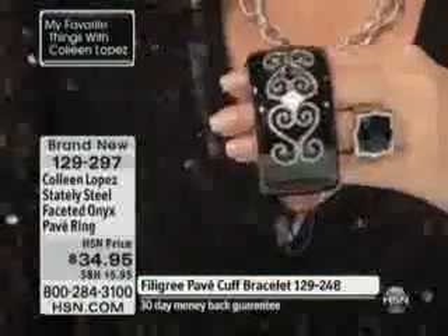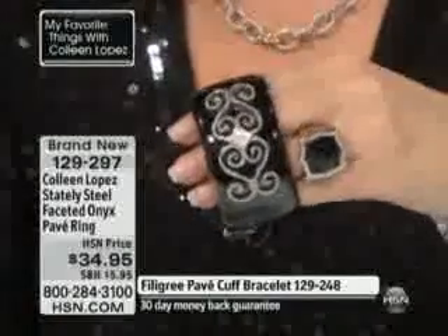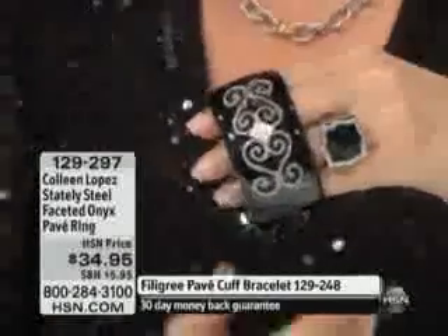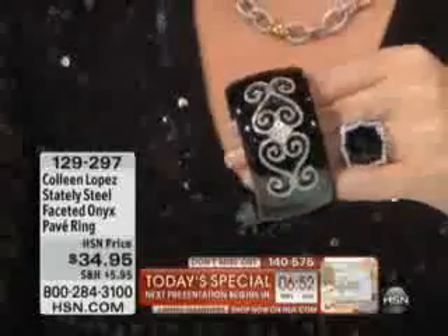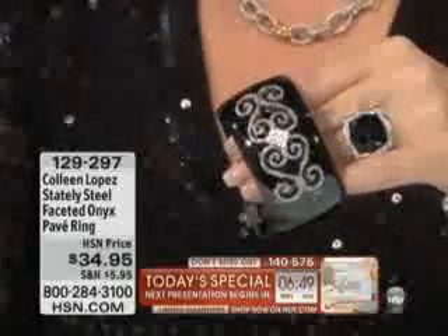Lorraine in North Carolina is here tonight. Hi Lorraine, how are you darling? We're having fun! She bought the first bracelet we had, the dome ring, the necklace to go with it, and the tanzanite. Oh, the tanzanite — I couldn't believe that price, what a bargain! I've been buying tanzanite ever since you introduced it. It's getting scarcer and scarcer, and those weren't little stones — they have very nice color in them too.